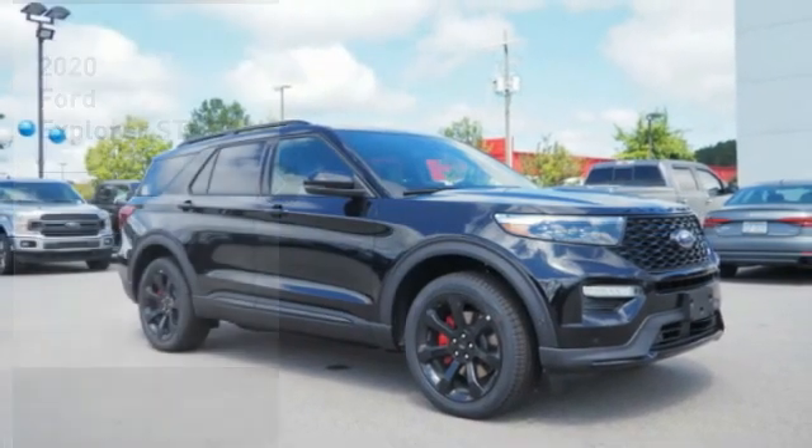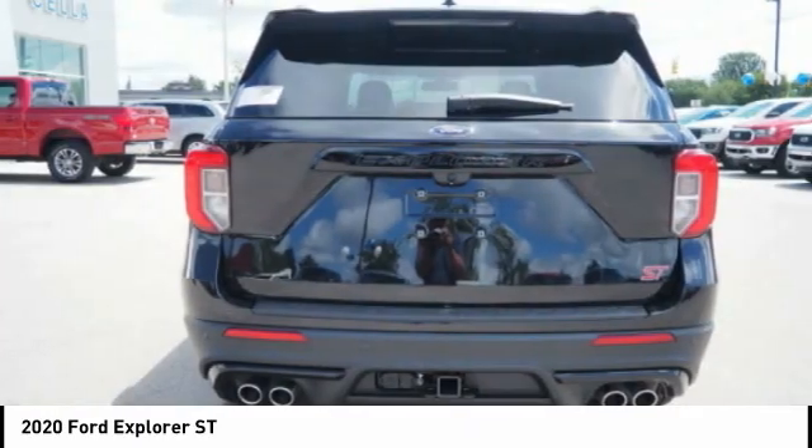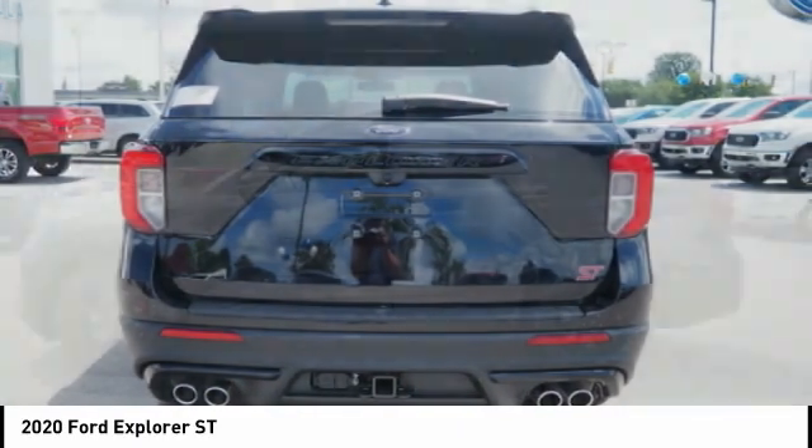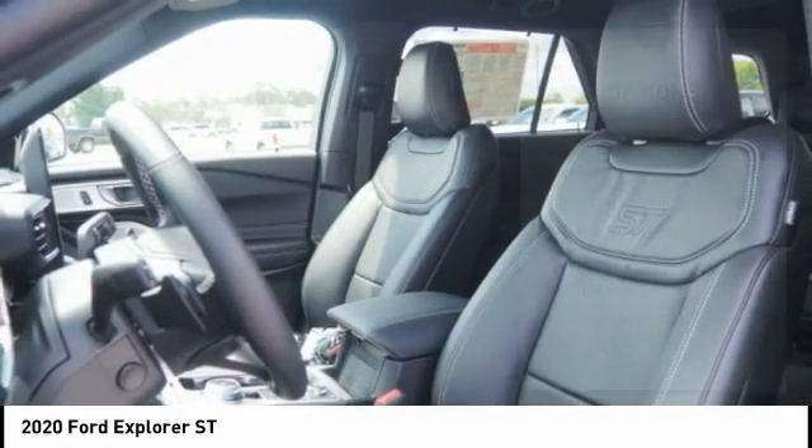Make a great choice today with the 2020 Explorer. You've got a lot of capabilities to call on in a Ford Explorer. Don't underestimate your choices. Here are some of this vehicle's great options.